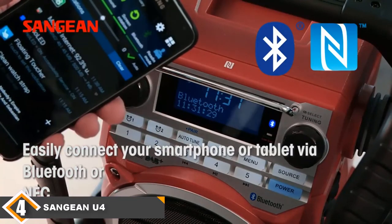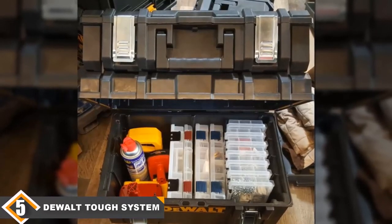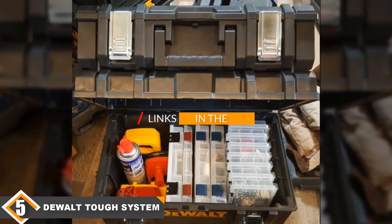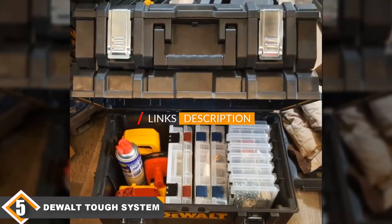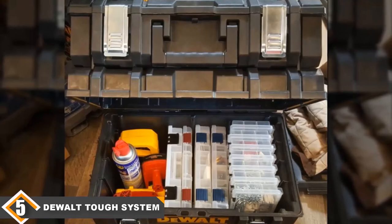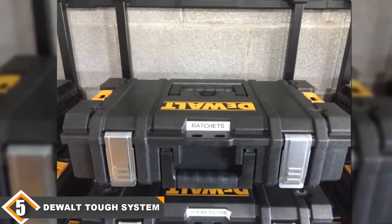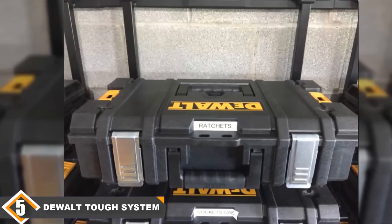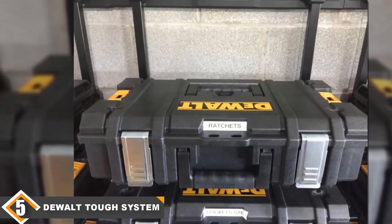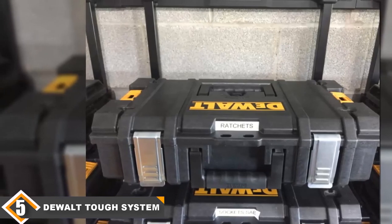Finally at number five, we have the DeWalt ToughSystem Music Player with Charger. The DeWalt ToughSystem music player is a portable and durable system designed to supply clear and crisp sound via its radio function or via Bluetooth. You can listen to tunes on the radio or choose a selected playlist or podcast from your smartphone or music device. The Bluetooth connection can connect to distances up to 100 feet and therefore has a far-reaching range. This device is also water and dust resistant, making it perfect for job sites where debris and dust are present.